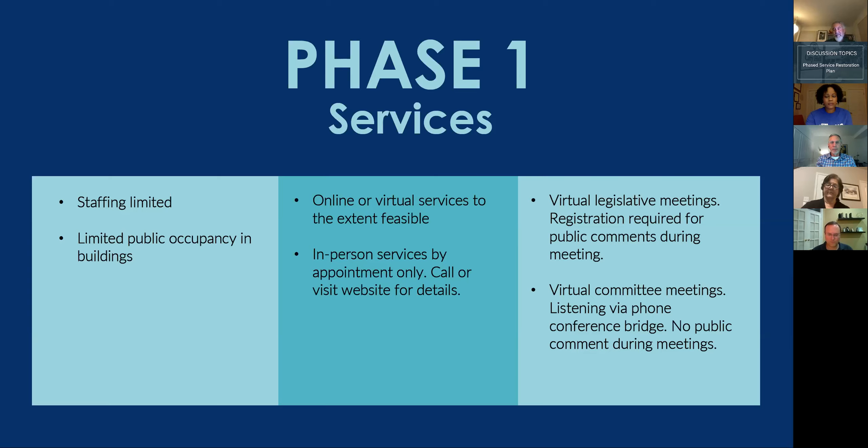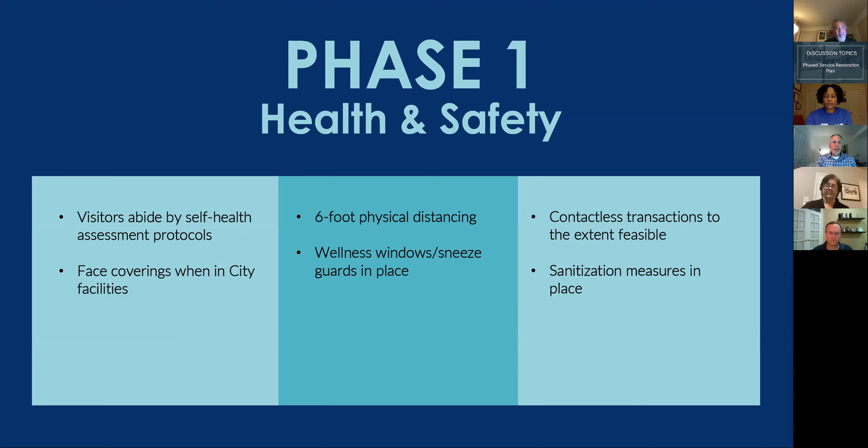Phase 1 will begin on June 15th with the opening of core buildings — the Activity Center, City Hall, Police Station, and Public Works — by appointment. We will still ask individuals to conduct business through virtual platforms to the extent feasible. Legislative meetings, including Mayor and City Council and Planning Commission meetings, will continue to be held virtually. Committee meetings have also restarted via teleconference. Residents visiting sites will be required to wear face masks and practice physical distancing, and additional cleaning measures will be in place.